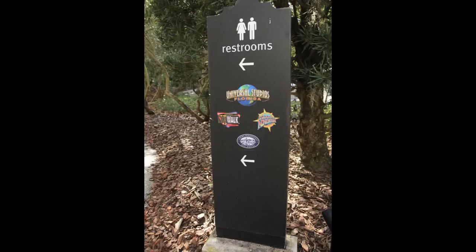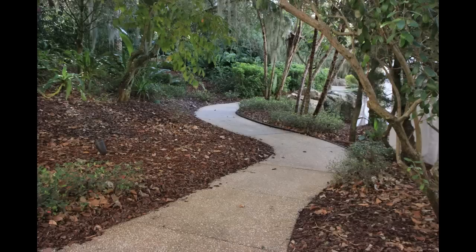There are pathways that connect the pool area to CityWalk, so you can either walk to Universal, Islands of Adventure, and CityWalk, or you can take one of their ferry boats — those are very popular among guests. The walking path meanders and it's about a five-minute walk, maybe ten if you're going slower.